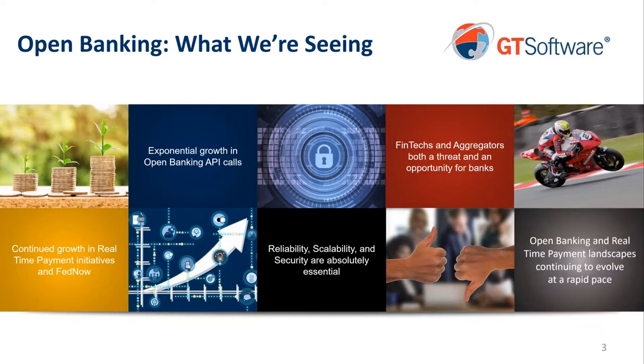Finally, we've seen that the open banking and real-time payment landscapes are just changing so, so quickly. They're growing, but there's also a tremendous amount of change happening — specifications are changing, the landscape is changing, the economics of doing it is changing, the players are changing within the industry. There's a tremendous amount of change, and that really implies the need for a lot of flexibility and adaptability.